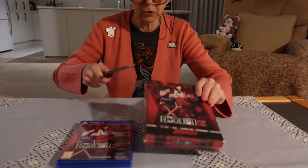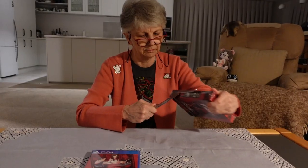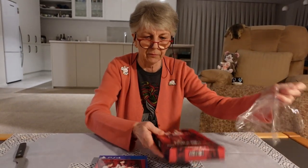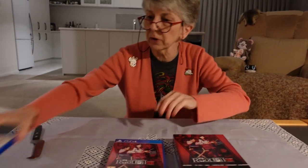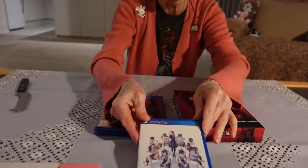I ordered this from the UK — I think that was the only way you could get this particular edition, from Fun Stock. I'll just explain what Root Film is, because technically it's a sequel to the original Root Letter.